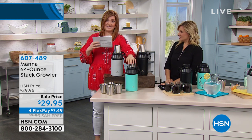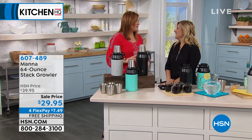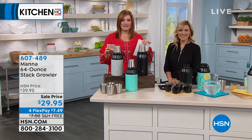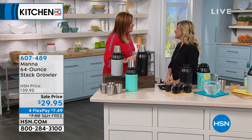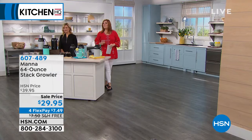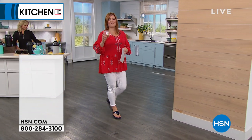We also have the sea mist — my favorite, the turquoise. Thank you, Amy, for being here. Thank you, Robin — that was so fast, but I know these will sell out. At $29.95, lowest price ever, free shipping, and four flexible payments — continue to call in. Amy, have a great weekend. All right, we're continuing on. Did I get the show of all shows — I got delicious coffee, I got fresh water.